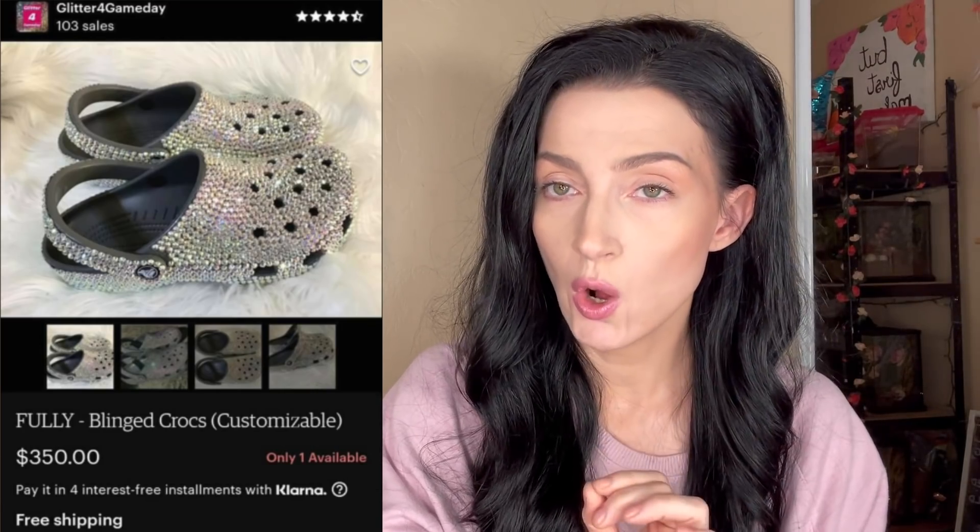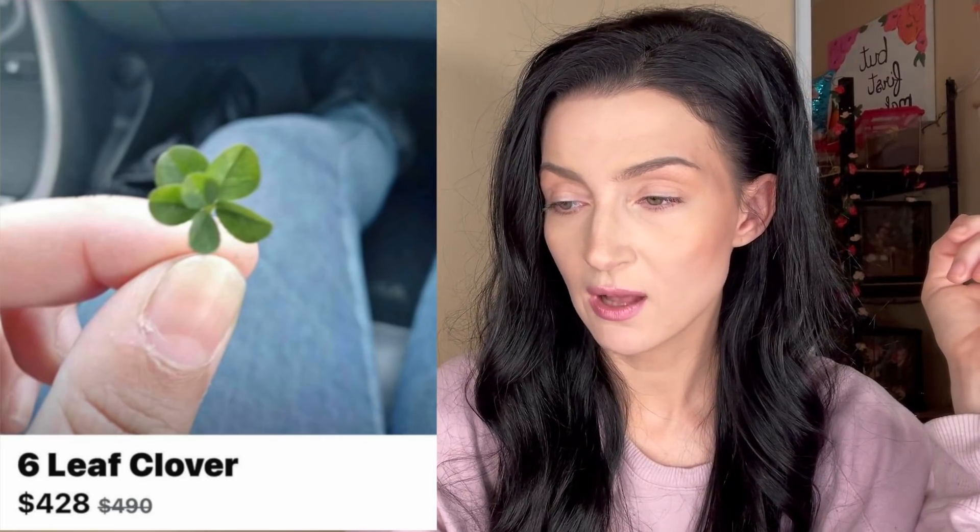You know what, I've never owned a pair of Crocs, but if I were to own a pair of Crocs, these would be the pair of Crocs that I owned. Six-leaf clover, $428 — was $490. Well, it must not be selling as fast as they'd like, which would explain the price drop.